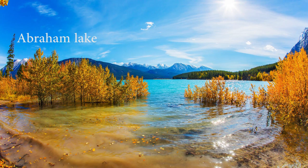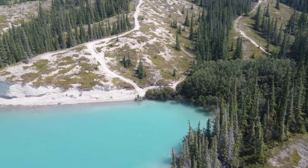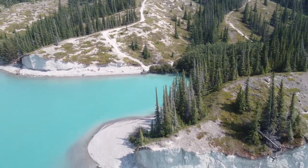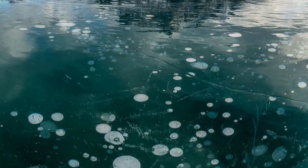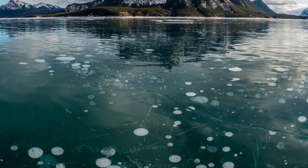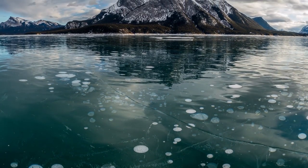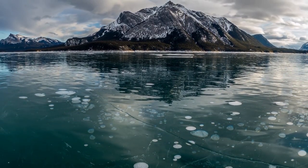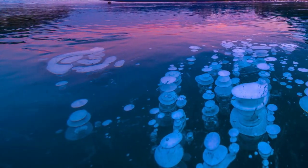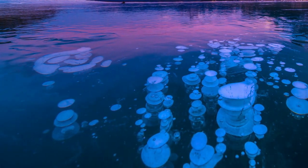In Canada there is Abraham Lake. This is an artificial lake that freezes in winter and traps methane bubbles under the icy surface, creating a unique landscape. These bubbles are produced by the decomposition of organic material on the bottom of the lake and are flammable if pierced. Abraham Lake is a very popular destination for photographers who want to capture this natural phenomenon.